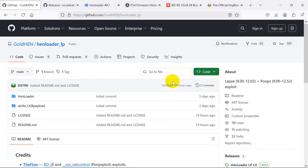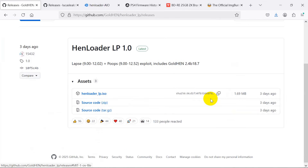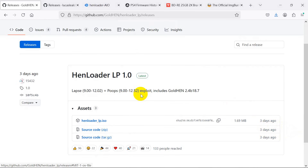Welcome to the Game Console Fish channel. We now have a new jailbreak allowing us to jailbreak the PS4 up to firmware version 12.52, which also includes 12.50. This is the original HEN loader — it does not have an auto-load function and requires a manual button press.